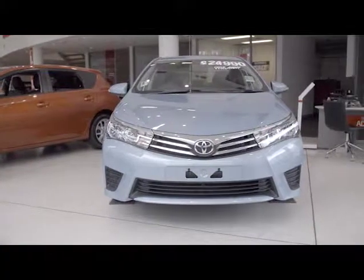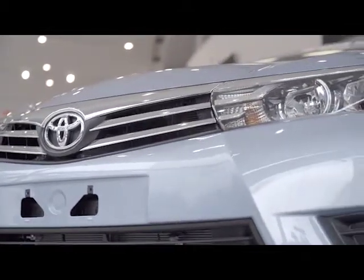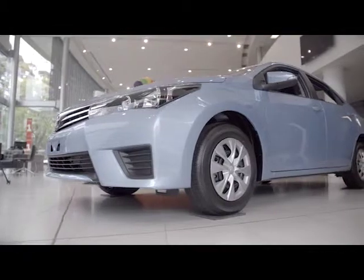From the front, a low hood line and swept-back front corners combined with a distinctive upward and outward sweep of the grille create a wide, modern prestige feel.